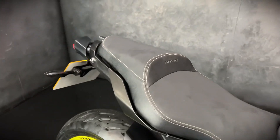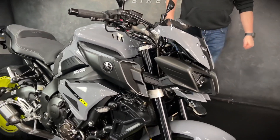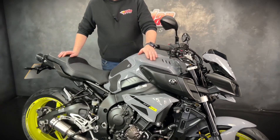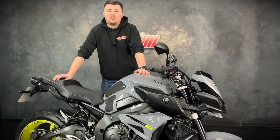You also get the power modes on these, you get the cruise control, and you get the traction control as well. LED lights — they're an absolutely awesome piece of kit. I've owned one actually in this colour and they are so much fun to ride. So if you do fancy it, give us a call or get down to the showroom and get it bought. Cheers.